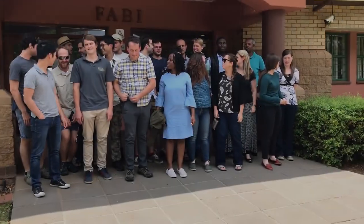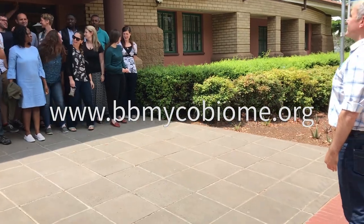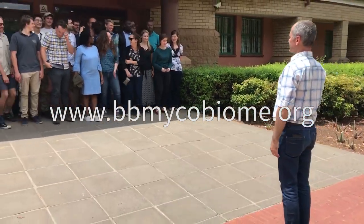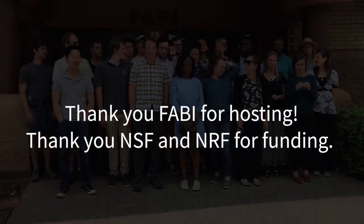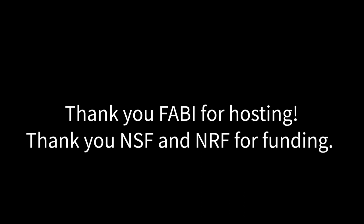You can also see the other places where we go and other things we do at our website: www.bbmicrobiome.org and www.bomba.org. Thank you.